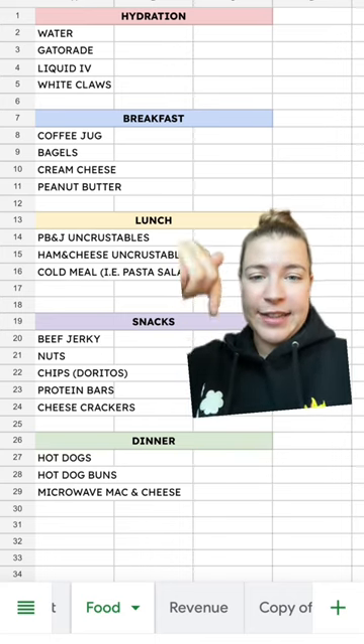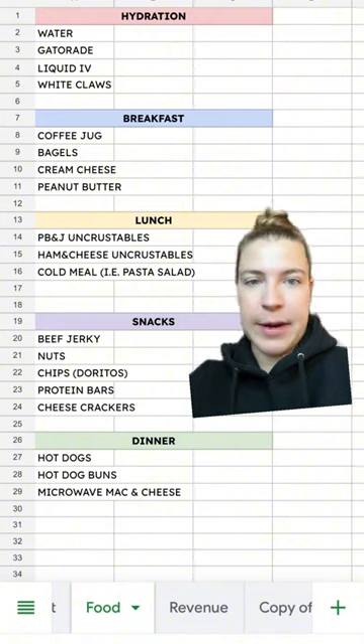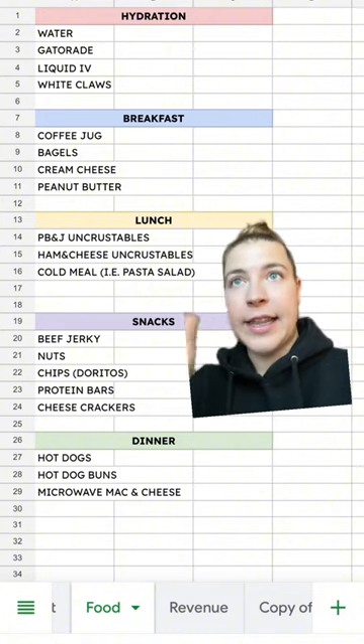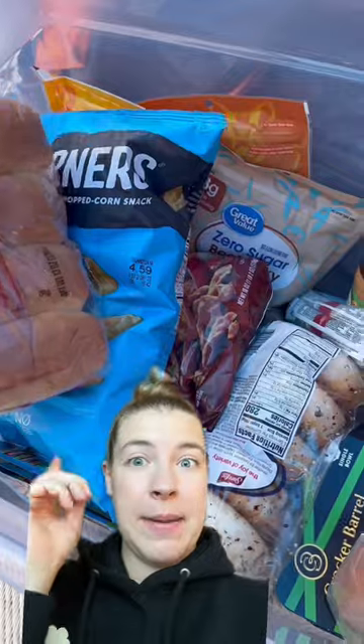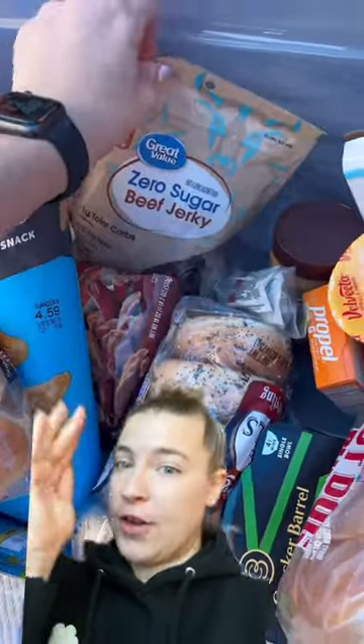The reason for this is last year, as you can see in the dinner section, we brought hot dogs and microwave mac and cheese because there is a microwave on site, but it is so hot. The last thing you want to do is fire up a grill. My best piece of advice is bring some type of storage bin to keep all the non-cold food in.